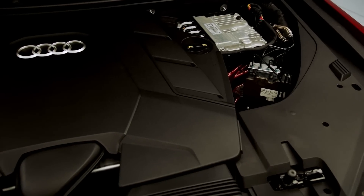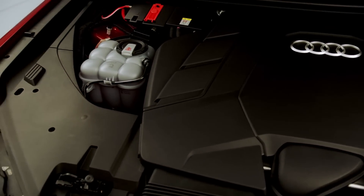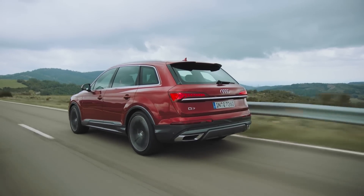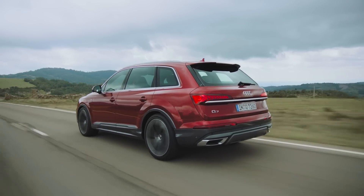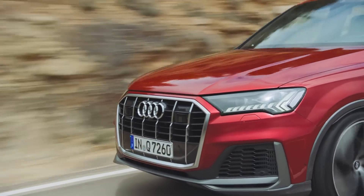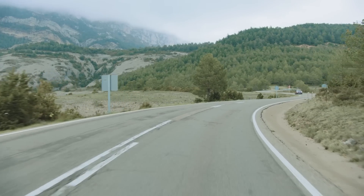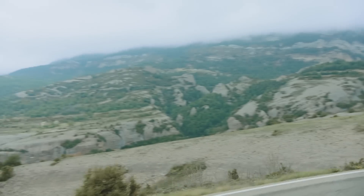The latest Q7 gets a new 3.0-litre turbocharged V6 with a 48-volt based mild hybrid system. The V6 makes 335 horsepower and a rewarding 369 pound-feet of torque anywhere from 1,370 RPM. As peak torque turns up 750 RPM off idle, there is no turbo lag off the line and the mid-range is very strong. The new Q7 runs to 100 kilometres an hour in 5.9 seconds and accomplishes the 80 to 120 passing move in 3.7 seconds.